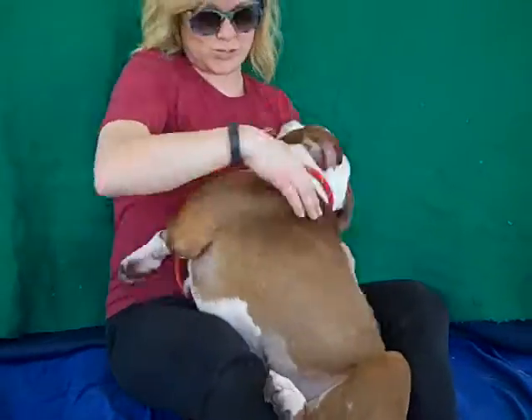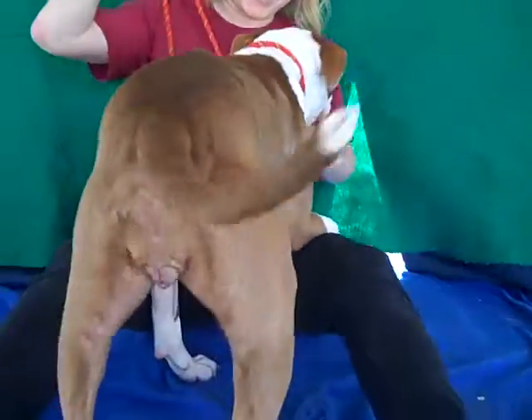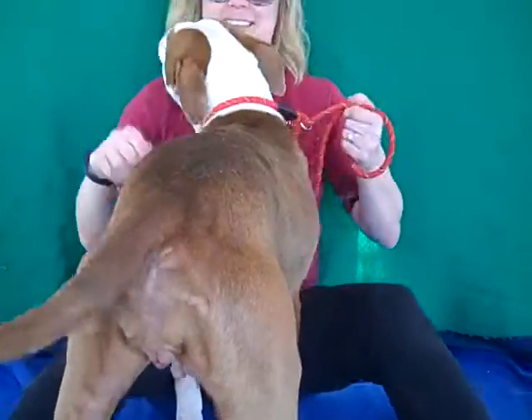Look at this. This is our friend Peanut. She's rolling around. Peanut. Look, she's showing me her back end with her nice tail wag.